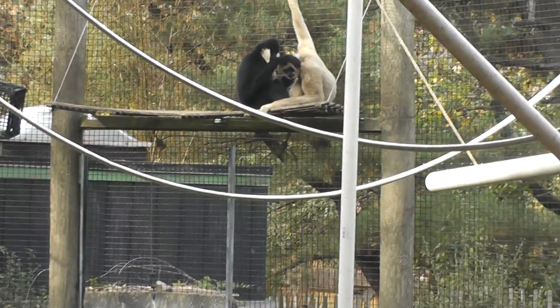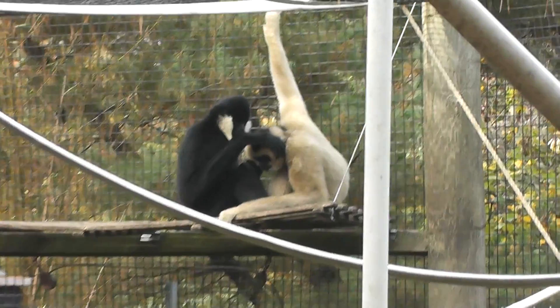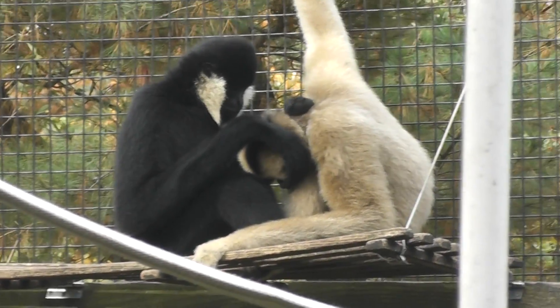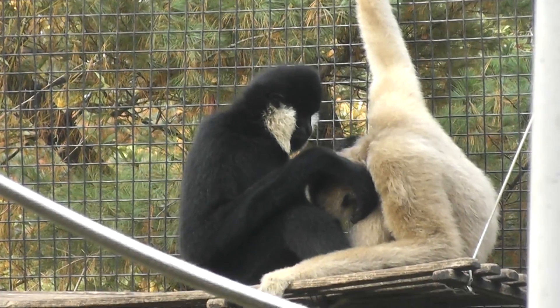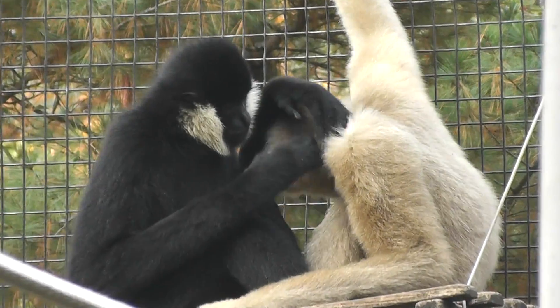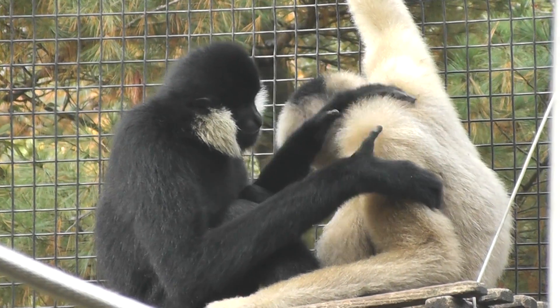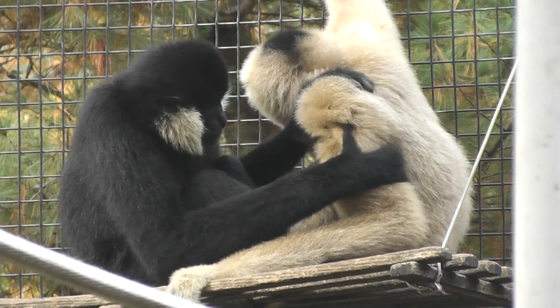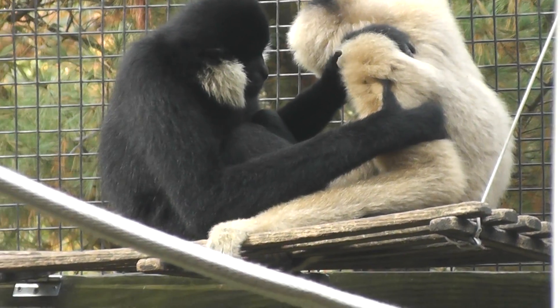Alright, they're kind of far off. We're trying to get a better shot here. So over here — they're over here. I guess the male and the female are grooming each other. Very nice. Oh, they're cleaning each other. Giving a massage or something?